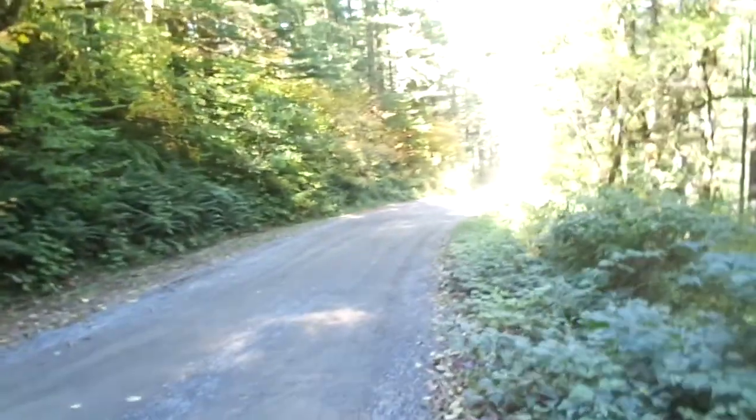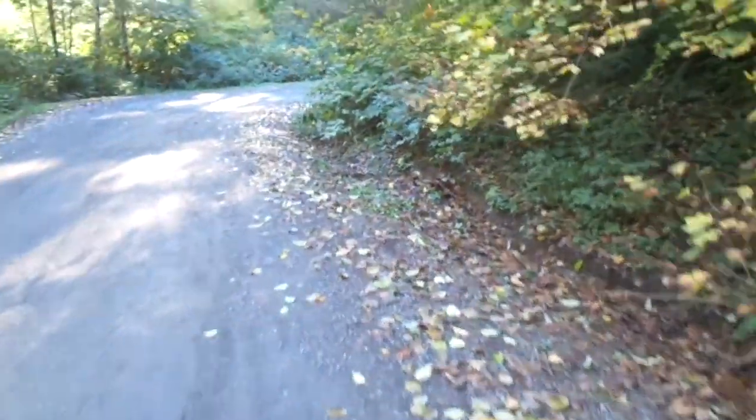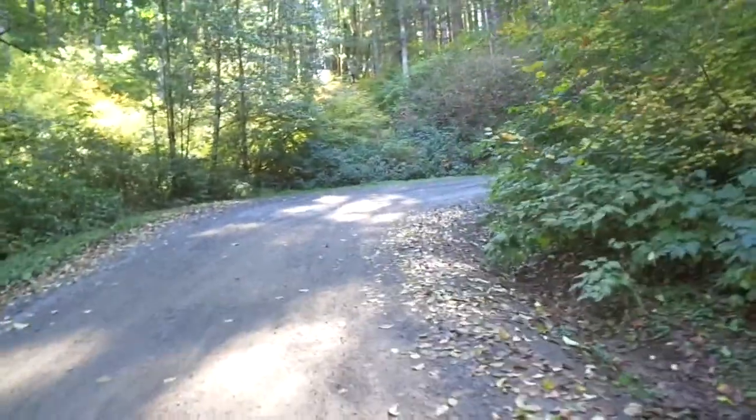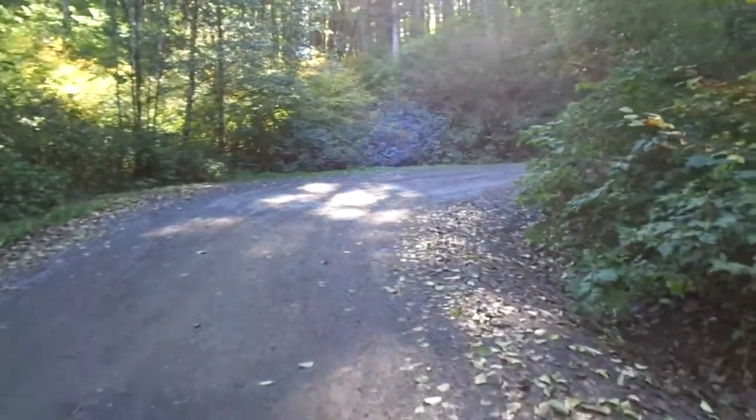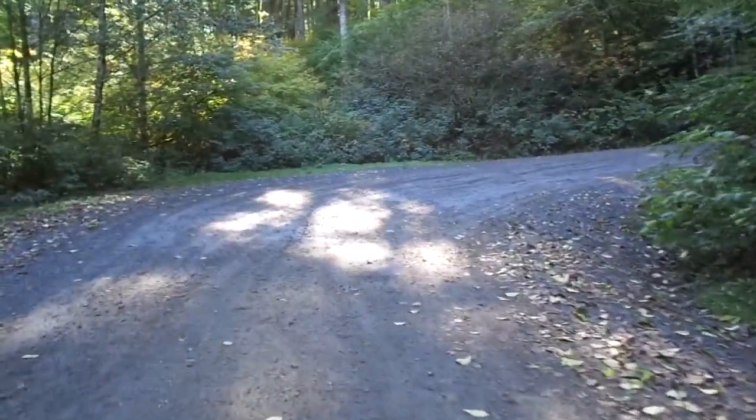Hey guys, it's Jeremy. Just want to document some road maintenance options. We've got here a super elevated curve heading to the right up there, and over here we've got a deeply incised ditch that's carrying more water than it needs to, and I'll show you why that is in a minute. This is Road 41, Gifford Pinchot, about half a mile from the beginning of the road.